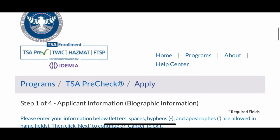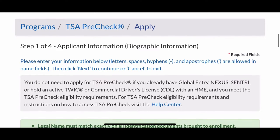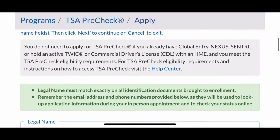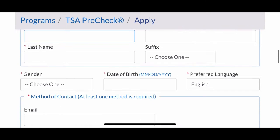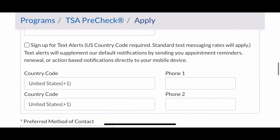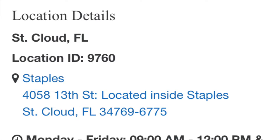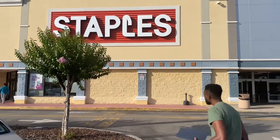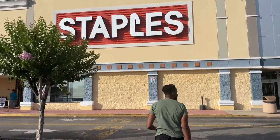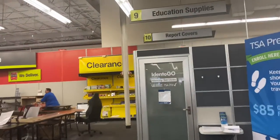We went to the website and put in our information. You will need your date of birth, your first name, last name, that sort of personal information. Then they will tell you here are the scheduled available times to go in for your interview. Yes, there is a designated interview. Our location happened to be at Staples. You can do the interview at the airport, but we wanted to try the Staples location because honestly, we didn't feel like paying for parking at the airport.